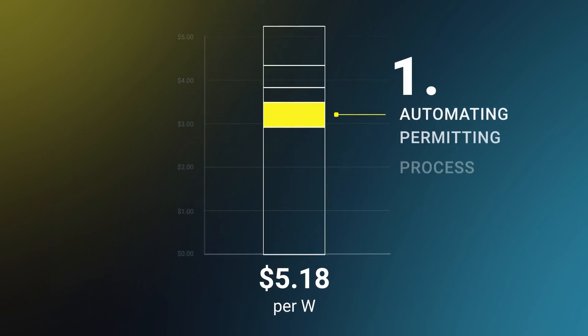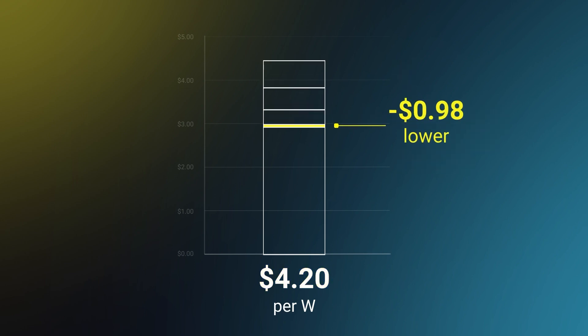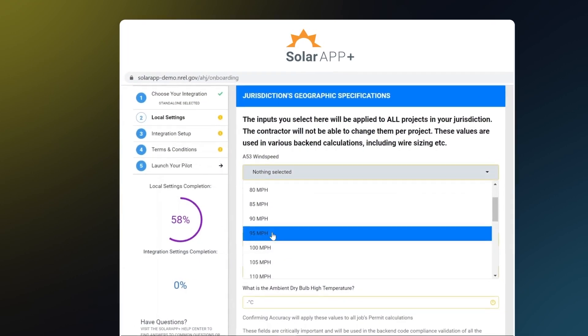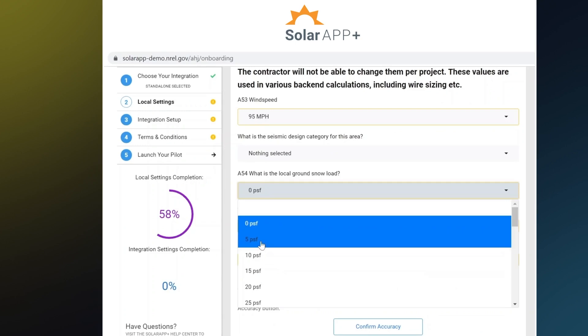Step one: automated permitting. That's why I co-founded SolarApp, now approved across much of the US. And with your help, we can get it everywhere. With it, you can sell and install next day — no permitting delays, no OPEX, no headaches. An amazing customer experience.